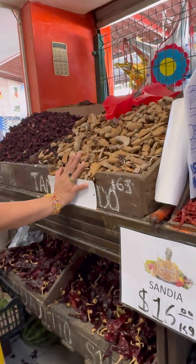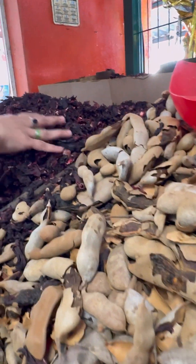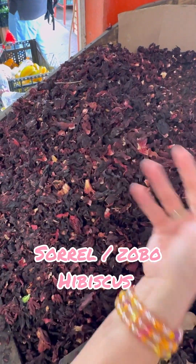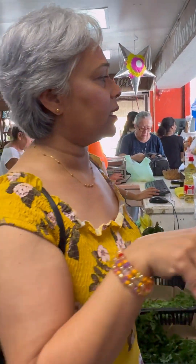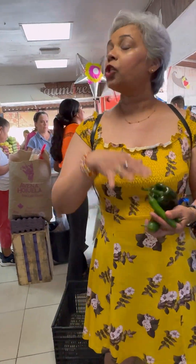And here we have tamarind - tamarind bowl, tamarind sauce, tamarind chutney and all that. And this is called hibiscus - but do you know what this is? This is just our simple little sorrel! Also known as Zobo in Africa. Hibiscus for the Latin - my husband is Puerto Rican and they call it hibiscus too. And for us in the island, we all know it as sorrel - sorrel drink, sorrel cake, sorrel punch, sorrel jam. So many things you can make.